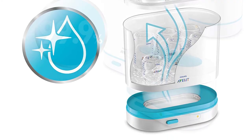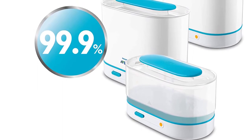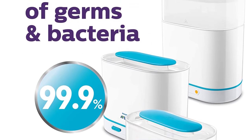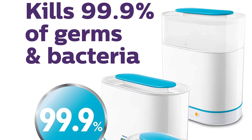This Avent model takes only 6 minutes to sterilize all the baby accessories. It is also lightweight, weighing about a pound, which makes it convenient to carry around when traveling. Furthermore, it keeps the baby bottles and other equipment sterile for 24 hours.